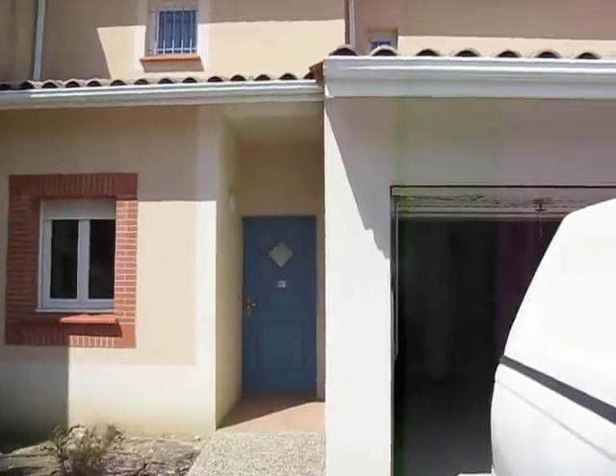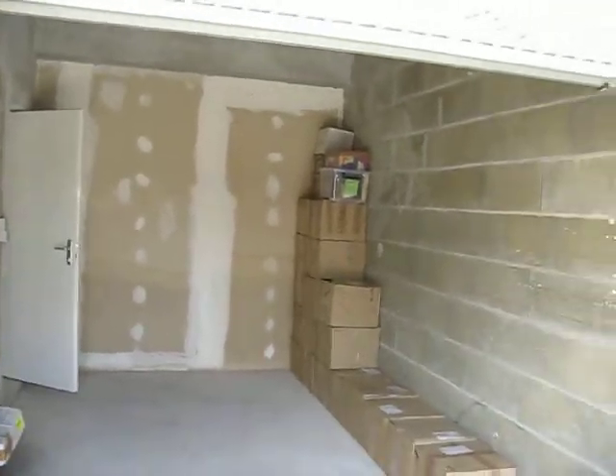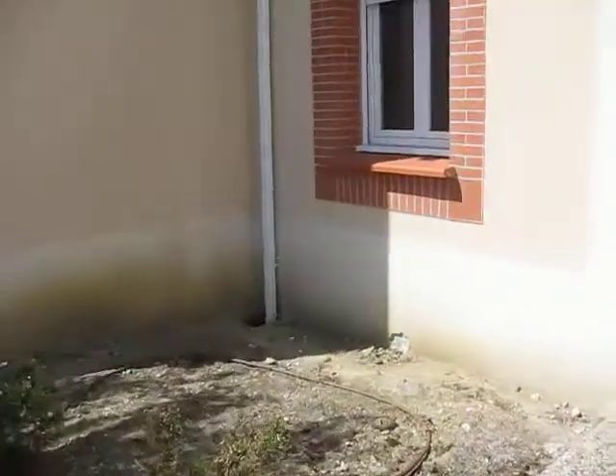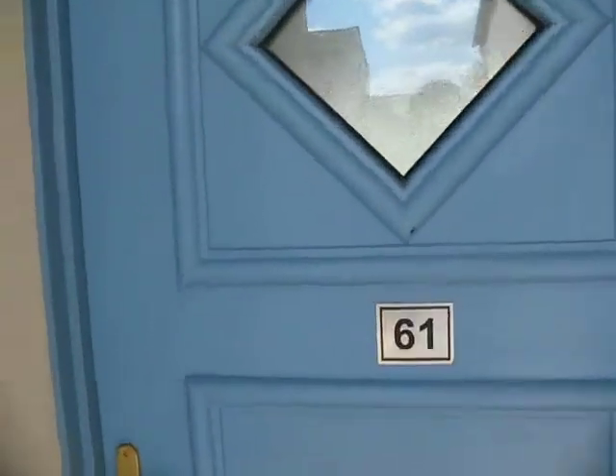Alright, so this is the new house. Here is the garage where we are starting to put all of our boxes from moving, which we will eventually unpack. We go in through the front door, number 61.